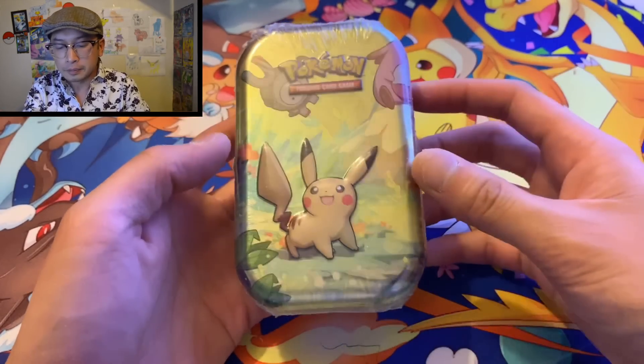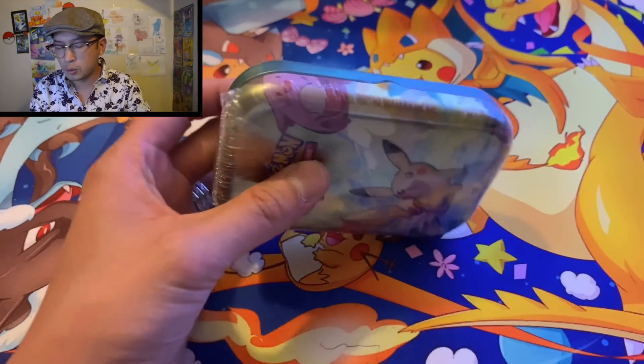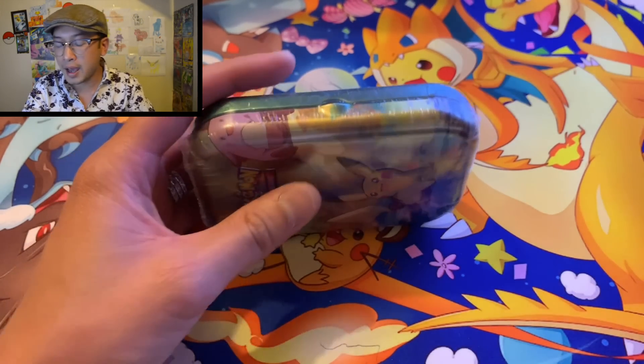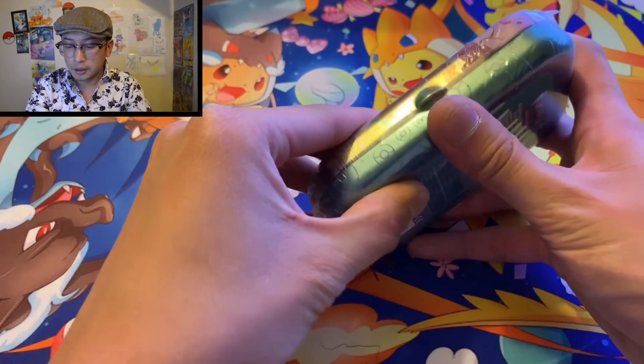Look how cute this is! Let's open this one first. We got the Pikachu variant — I think there are like four or maybe five different ones: there's Charmander, Squirtle, Eevee. These were $8.99 at Walmart; you could probably find them at Target too.